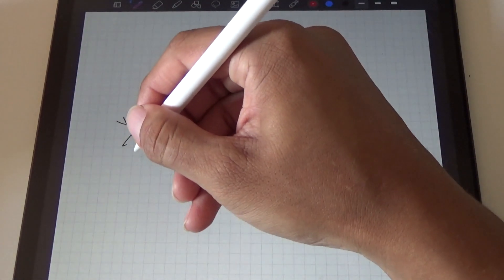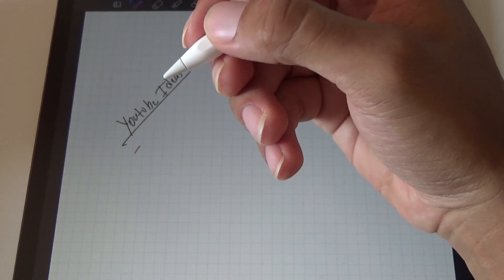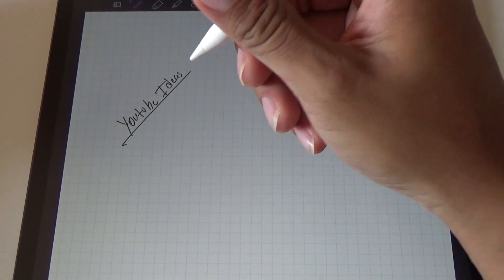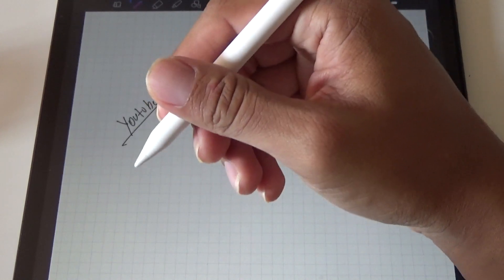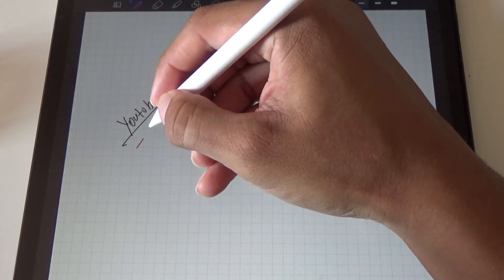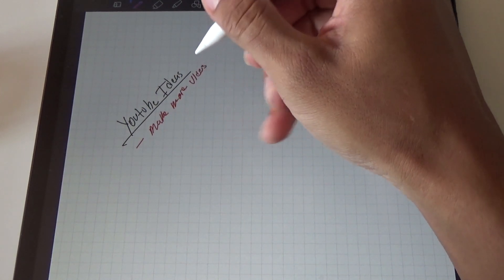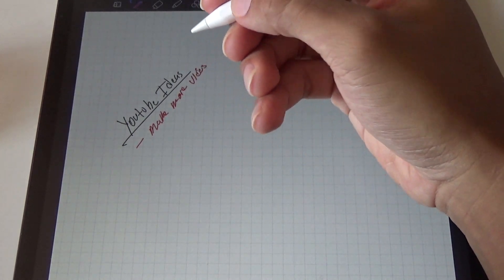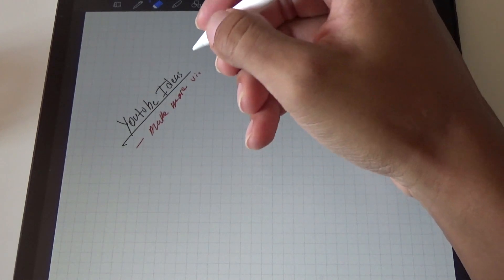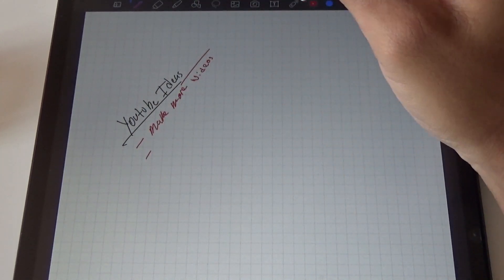There's also a double-tap feature on this slanted edge where you charge it: double-tap switches to the eraser, double-tap again goes back to the writing tool — you didn't have that on the older Apple Pencil. You can also customize that in settings. So here I can write something like 'YouTube ideas, make more videos' — my handwriting is terrible and my spelling is horrible — use the eraser to fix it, and there we go.